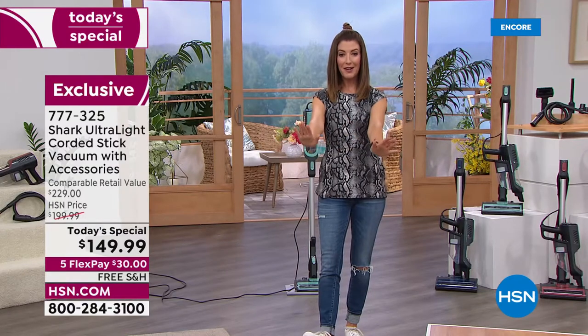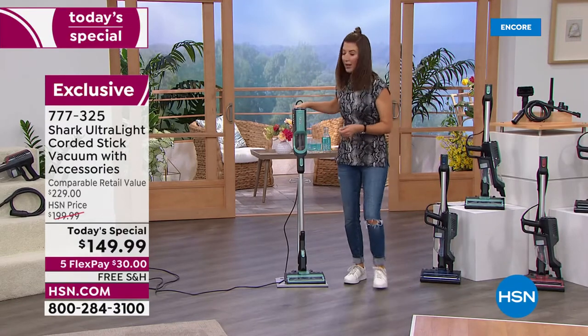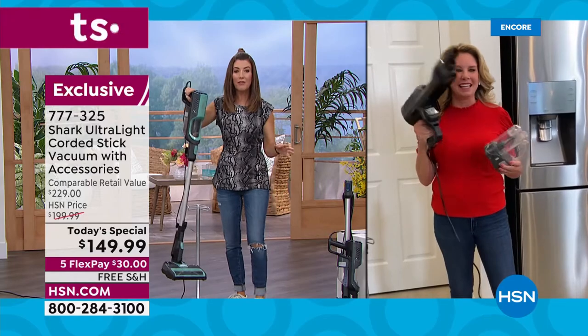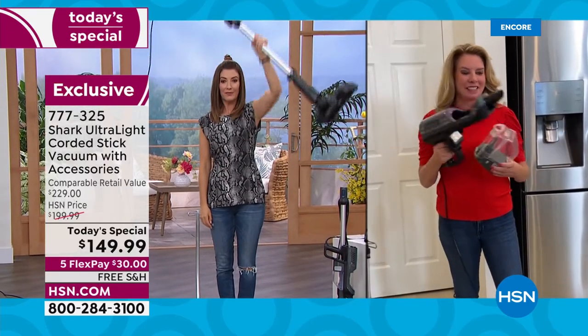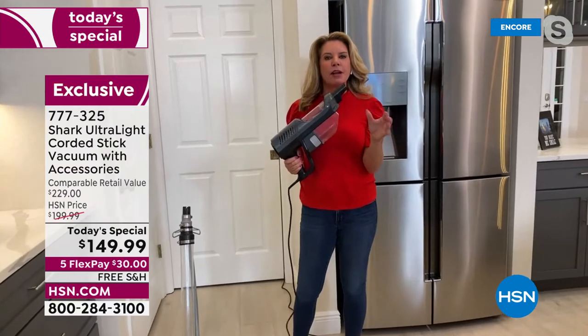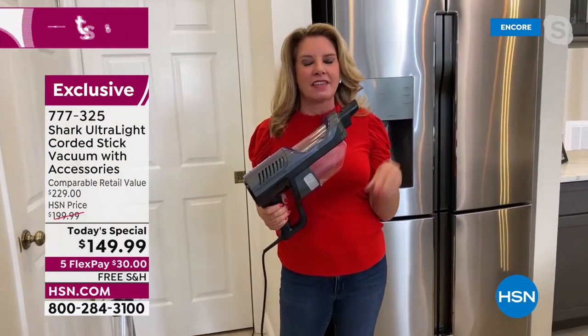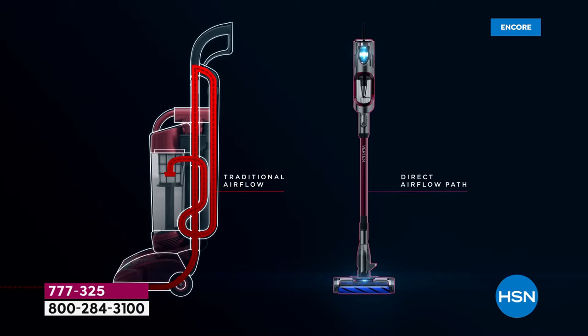You can go to HSN.com — it'll be right there on the home page — or give us a call. Item number 777-325. Tracy, you never dread the weekend chores when you have a Shark vacuum. It's just eight pounds, Sarah. I want to show you a quick graphic that breaks down why we can say this is just as powerful as your upright vacuum — it's because we've reinvented the motor. We have a hypervelocity motor.